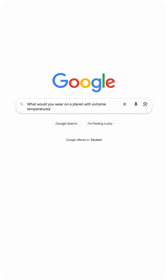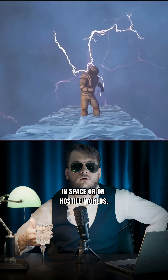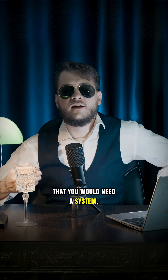What would you wear on a planet with extreme temperatures? Would a spacesuit be enough? Let's answer that. In space or on hostile worlds, conditions are so far outside the human survival range that you would need a system, not just fabric.